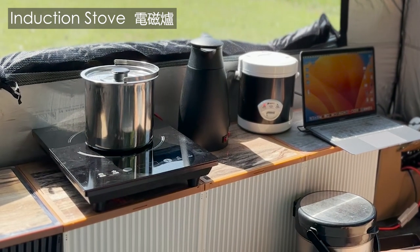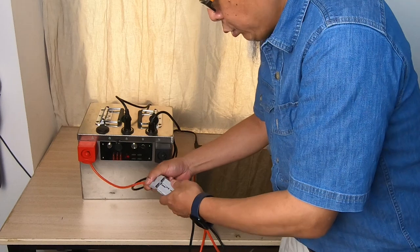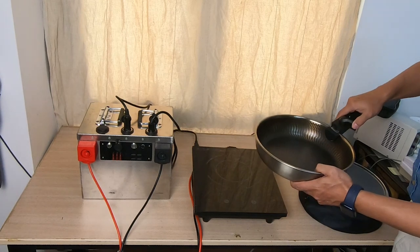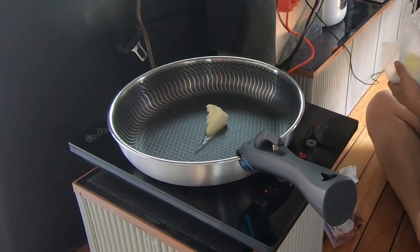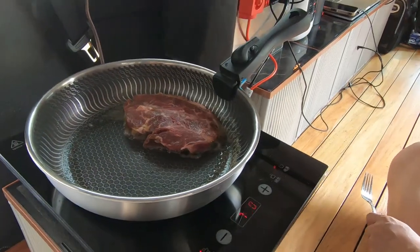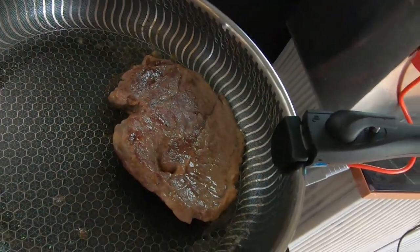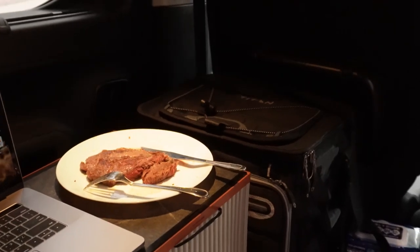An induction stove offers the advantages of fast heating, easy cleaning, and good safety features. Conventional induction cookers typically run on AC power with operating power above 1000W. The induction stove I'm introducing operates on DC power with a rating of 650W, making it suitable for stir-frying or even searing steaks. For searing steaks, I preheat the pan to 180 degrees Celsius, place the steak in the pan, flip it after 4 minutes, and sear both sides repeatedly until nicely browned. After resting for 8 minutes on a plate, I slice it and serve it with seasoning.